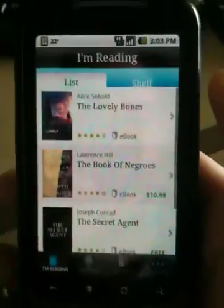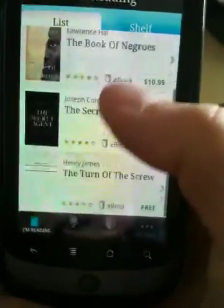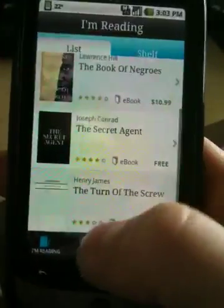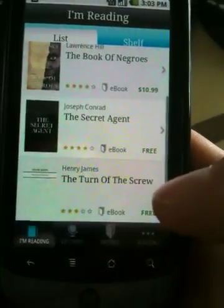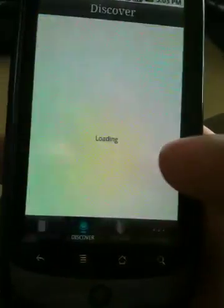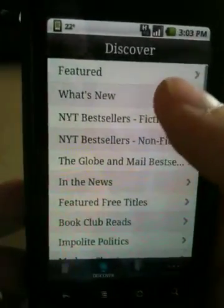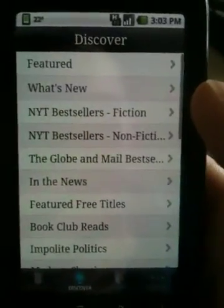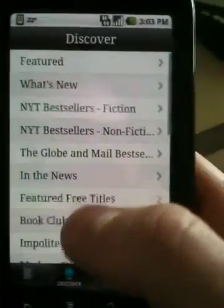When you get into the app you see the 'I'm Reading' list, and this is just a list of everything that you've purchased on the store. The store is available through the app itself, which is different from the Kindle, which does not let you download books right through the app.